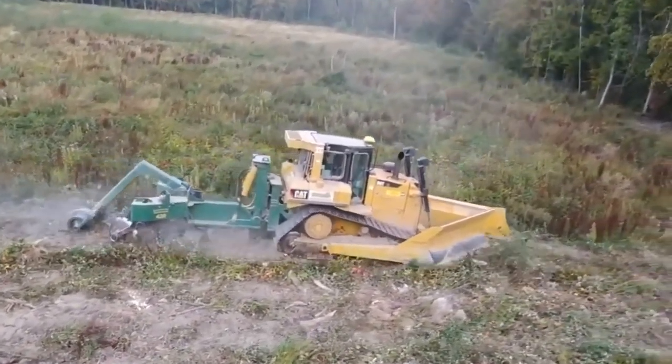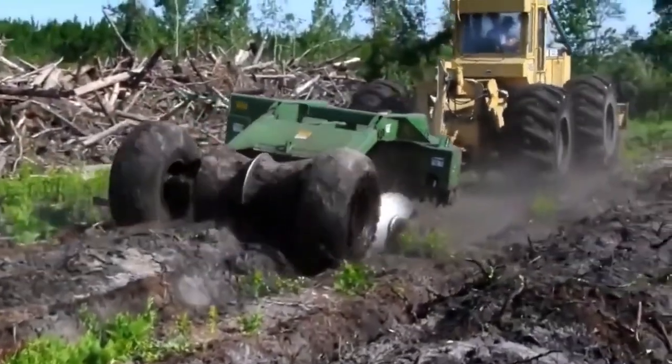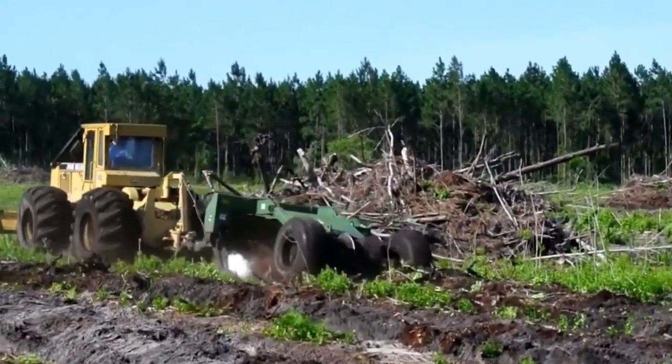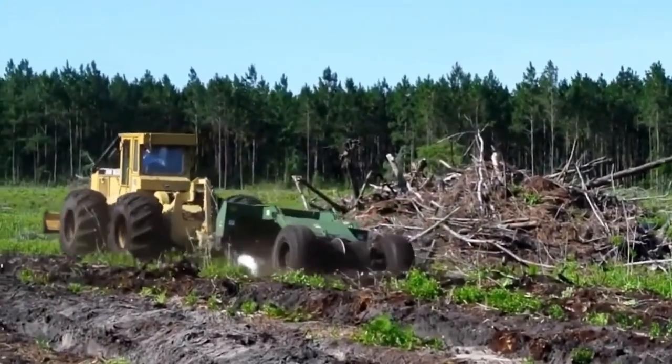The Savannah Magnum 140 also takes environmental factors into account. It's designed to minimize soil disruption, which is essential for sustainable farming practices.